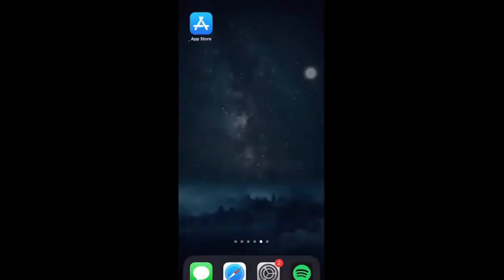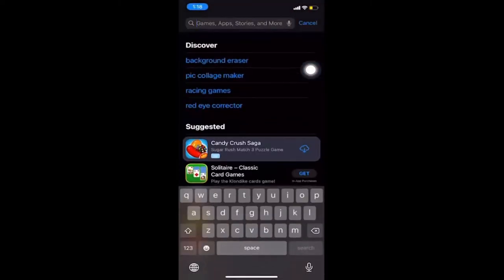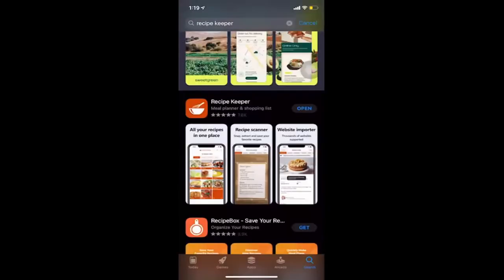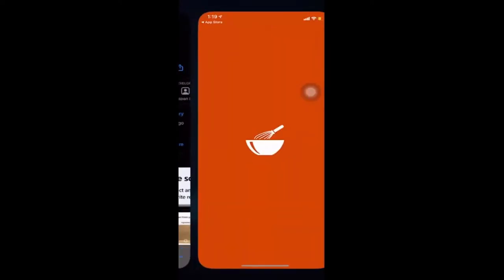For our live demonstration, we'll start by downloading the app. Open your app store — this is on iOS, but similar steps apply on Google Play. Search for Recipe Keeper and select the app with the logo we've gone over. Since I already have the app downloaded, I'll just go ahead and open it from here.